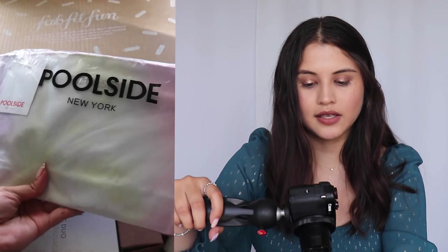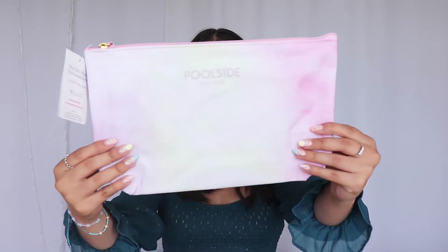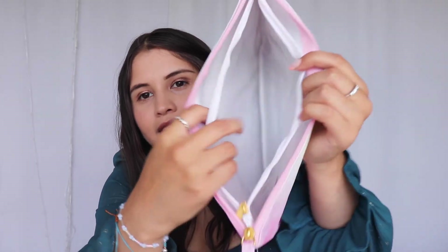The next thing I see is this — it says Poleside New York. It seems like a little tie-dye bag, maybe like a pool bag or something. It's a pretty big bag, and once you open it, it has another bag inside which seems to be for protection — kind of like a plastic inner bag to protect your products when you're by the pool or the beach.